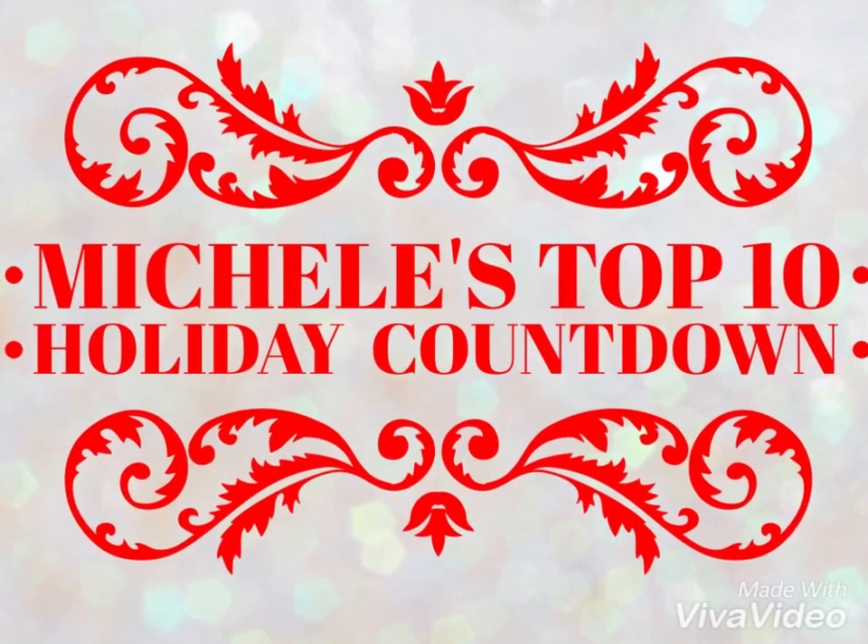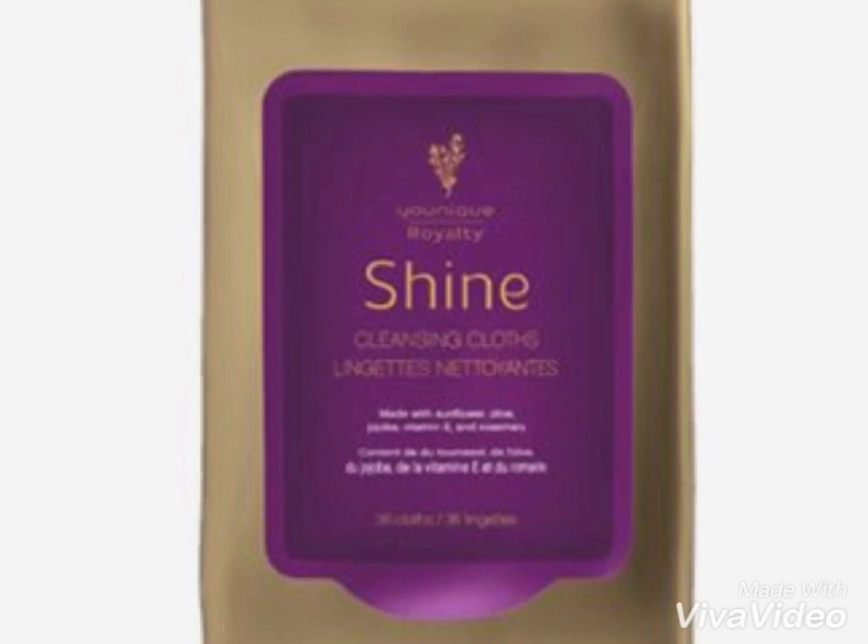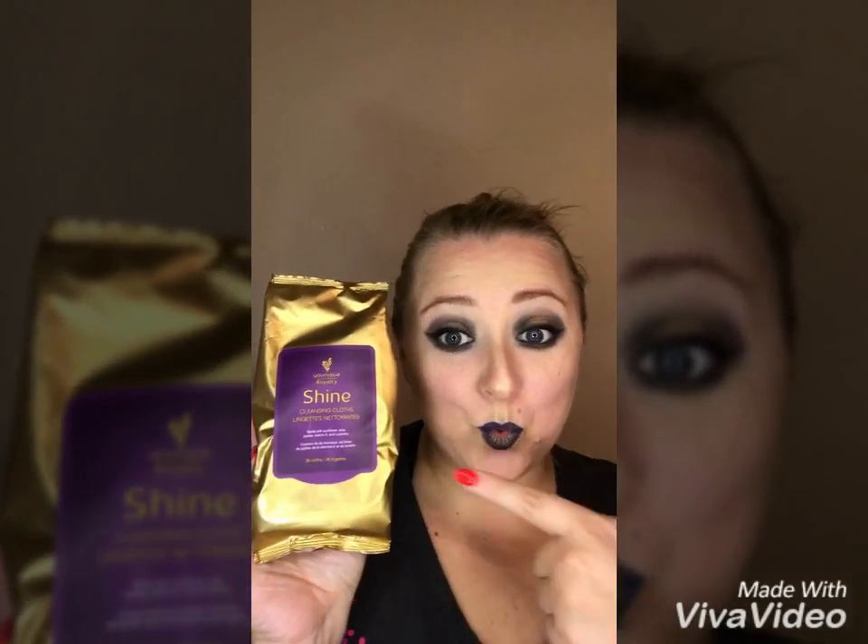Coming in at number eight is Royalty Skin Cleansing Cloths. This is the perfect gift for everyone on your list. Made with sunflower oil, olive oil, and vitamin E to hydrate. Also made with rosemary, which reduces shine.